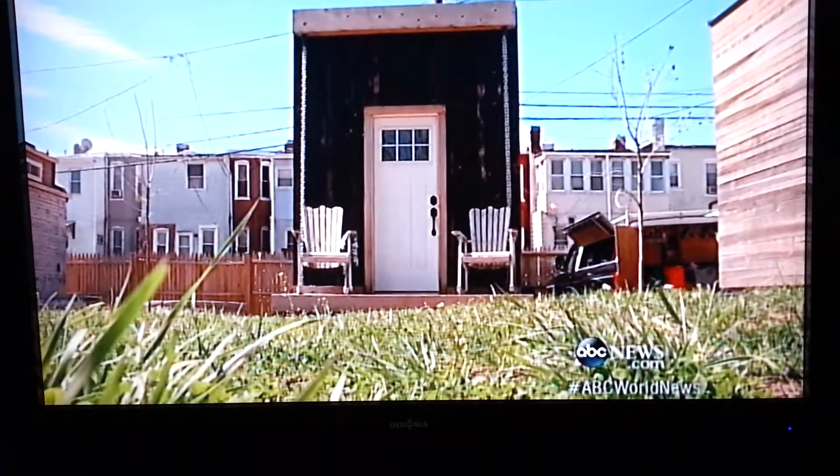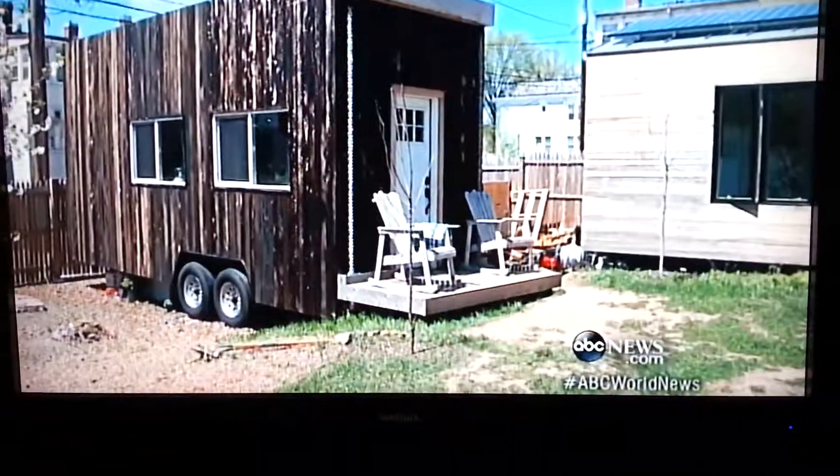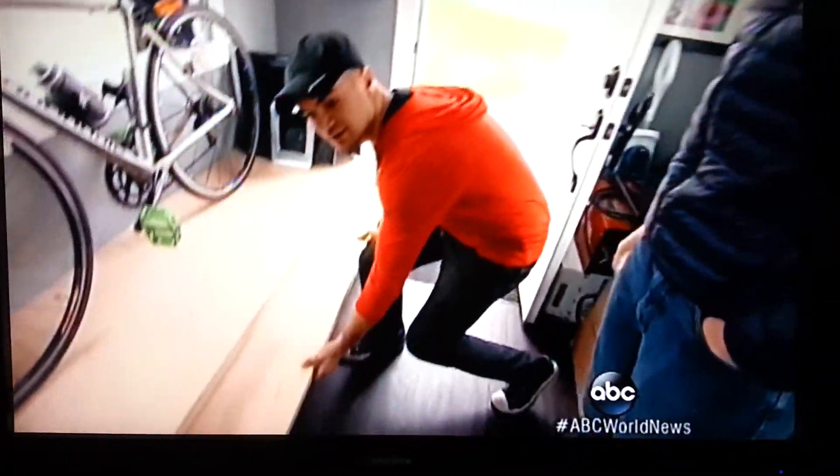How about an abandoned D.C. alley? That's called the Matchbox. Jay Austin's tiny home is just 146 square feet, costing him about $30,000. This is his bike rack — it's also his coffee table.